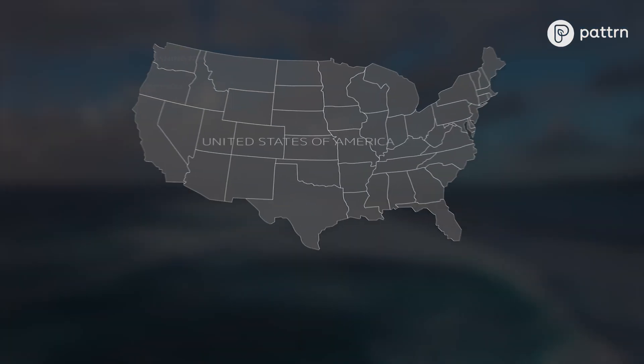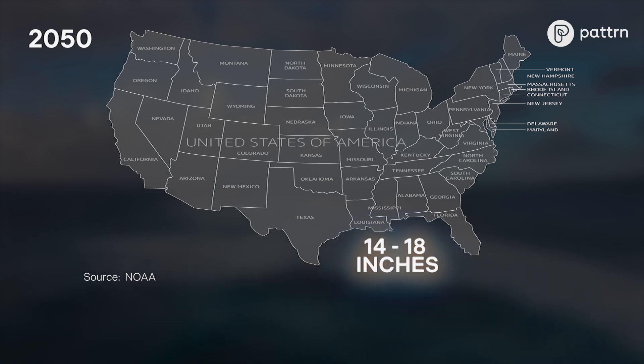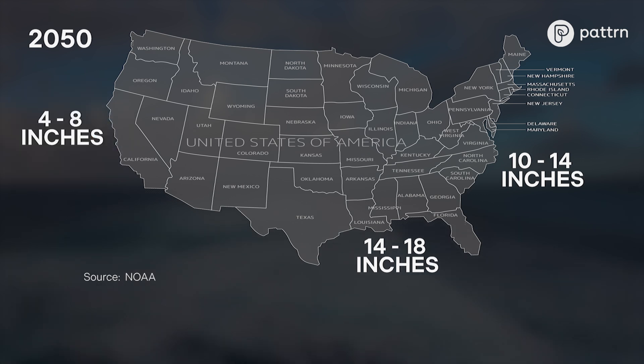NOAA estimates that by 2050, Gulf Coast sea level will rise on average 14 to 18 inches. The East Coast, 10 to 14 inches, and the West Coast, 4 to 8 inches.